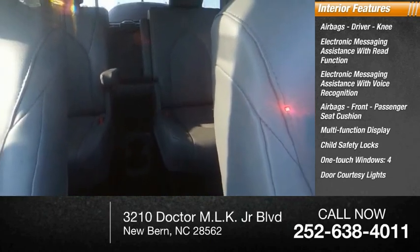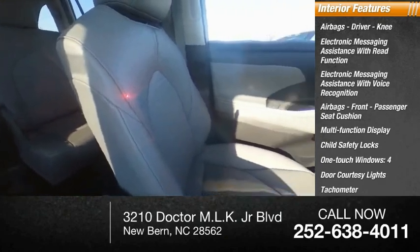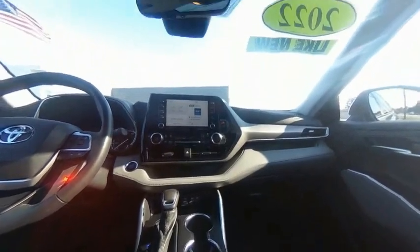Four-door courtesy lights, tachometer, airbags with passenger occupant sensing deactivation. Is love at first sight really possible? Let us know when you stop in.